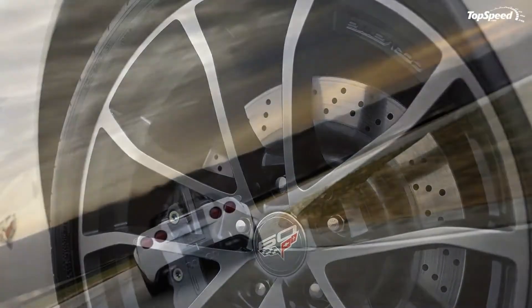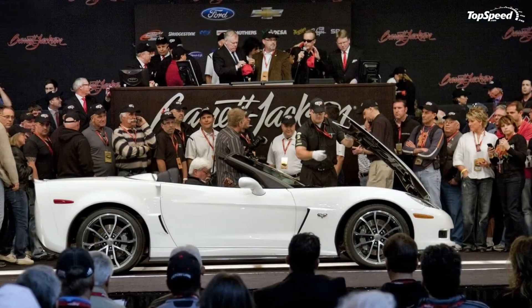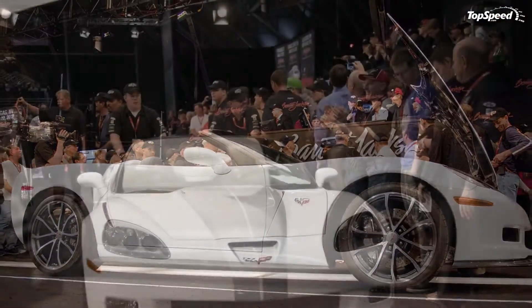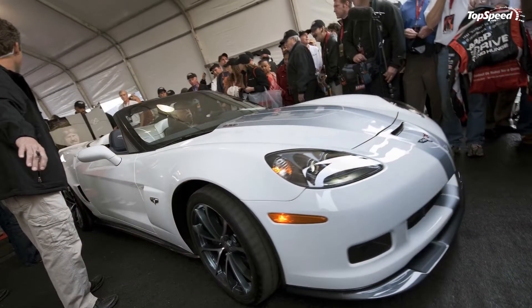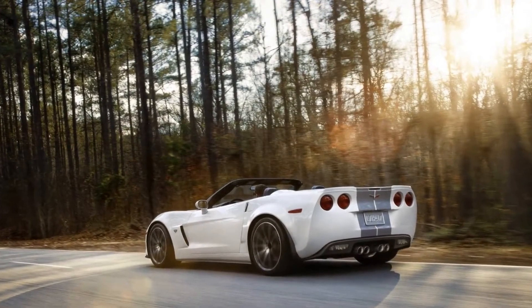It sits on standard 19-inch front and 20-inch rear wheels wrapped in ZR1-style Michelin PS2 tires. The model can also be combined with the new 60th anniversary package that includes an arctic white exterior with a blue diamond leather-wrapped interior and suede accents. Other features include a ZR1-style rear spoiler, special badging, gray painted brake calipers, and 60 logos on the wheel center caps, steering wheel, and seat headrests.